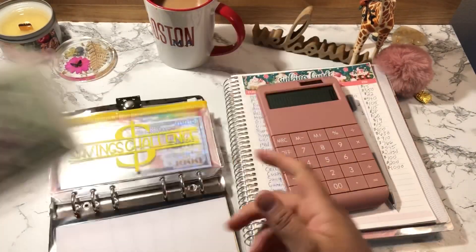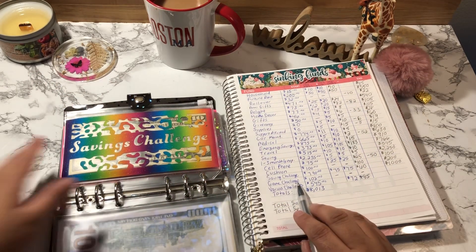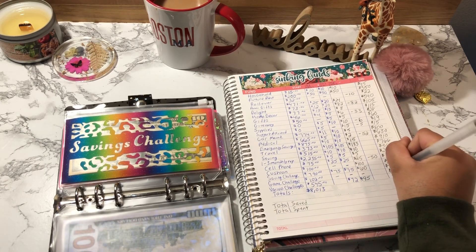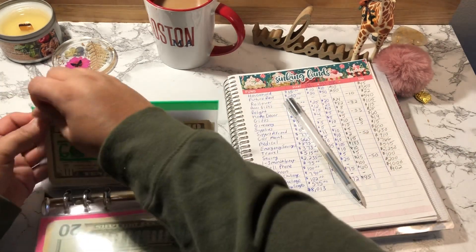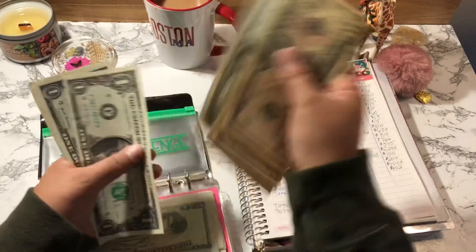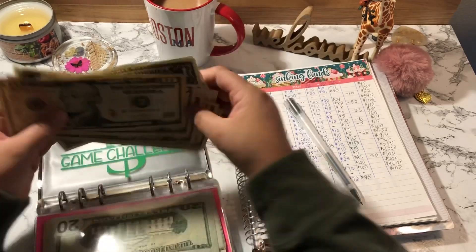Game Challenge started off with $102. I did not deduct or add anything, so I should still have $102. Counting: 10, 20, 30, 40, 50, 60, 75, 85, 90, 91, 92, 93, 94, 95, 96, 97, 98, 99, 100, 101, 102. Correct.